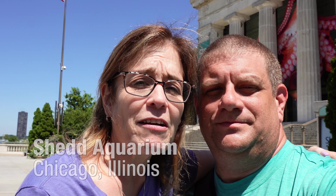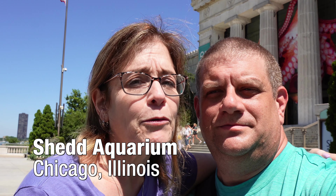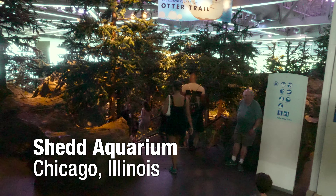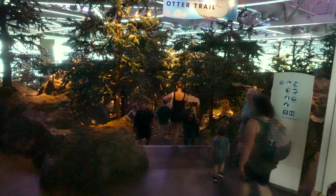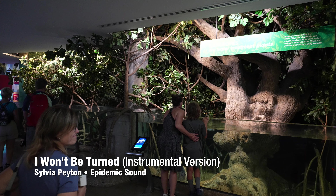Hello and welcome to R&DW Adventures. I'm Renee, and I'm Daryl. Today we are at the Shedd Aquarium in Chicago — I am so excited. I love aquariums, first of all. Second of all, this is where the otters live. We're not doing an experience today, but hopefully we'll get to see them. Come join us on this adventure.